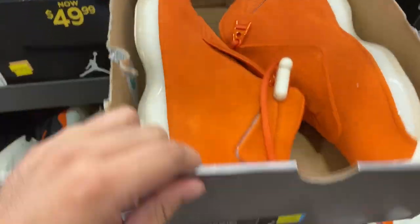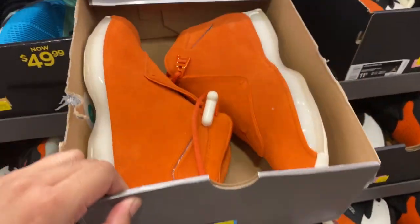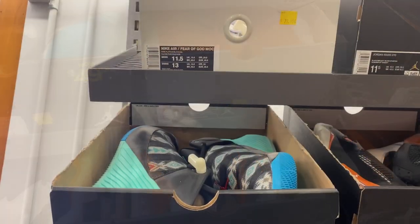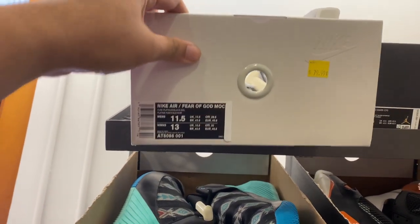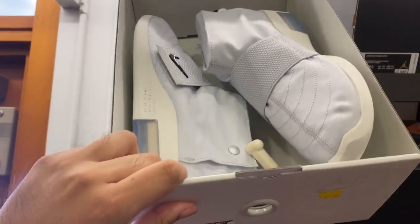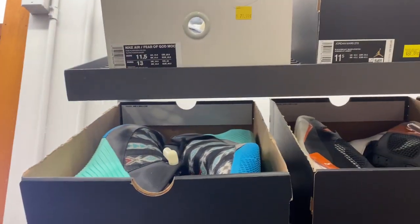Alright, so you have these Jordan 18 Retros — these have been sitting here for the last six months. And you have a lot of the mocks in the platinum tint. This one is size 11.5 at $79.99. I've seen a couple of them in size 10 and 11.